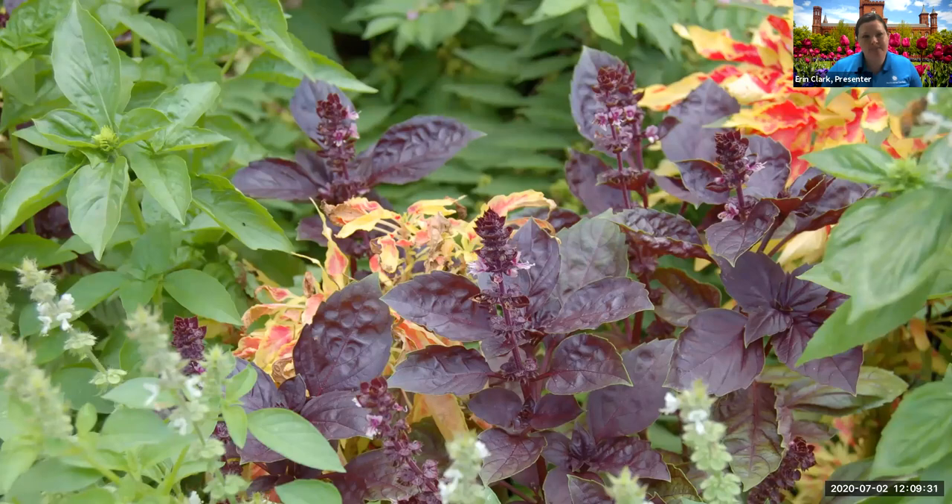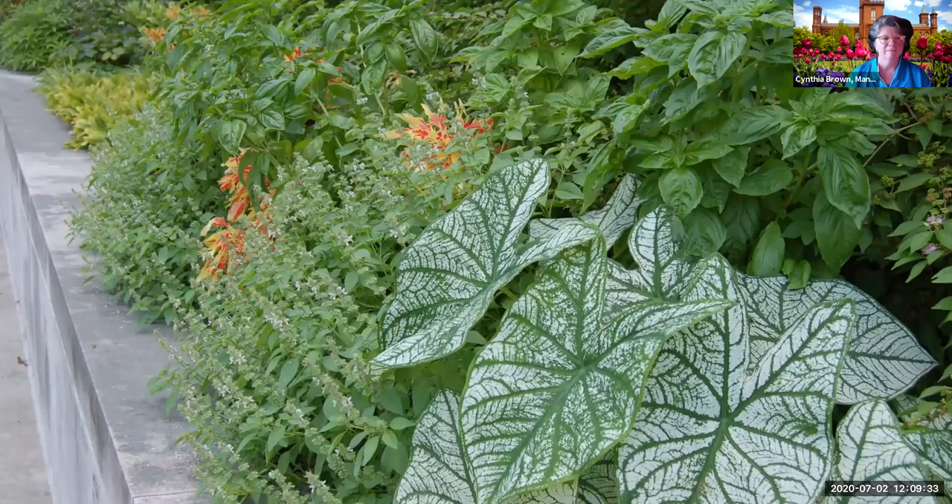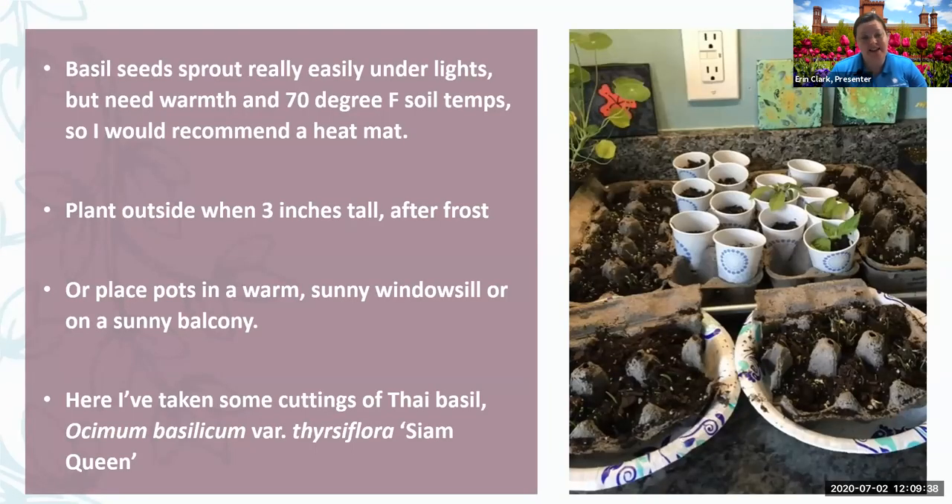There's Thai basil as well. I found it sprouts really easily — if you plant 100 basil seeds, you're probably going to get 100 sprouts, which is really exciting. But once you get that first set of true leaves, they might not do anything for you without some warmth. So if you've tried starting seeds, I do recommend getting a heat mat. Then you can go ahead and put those out after they're three inches tall, after frost, or put them in a sunny windowsill or balcony.